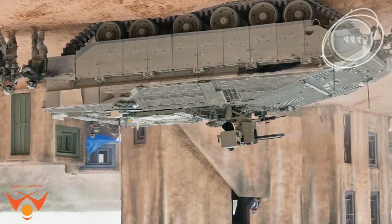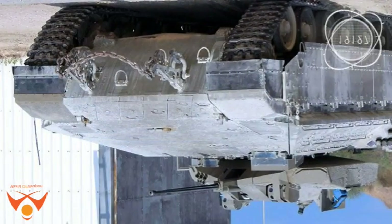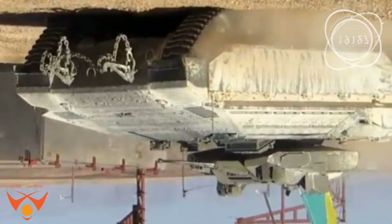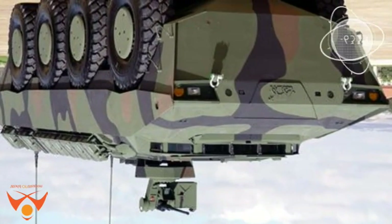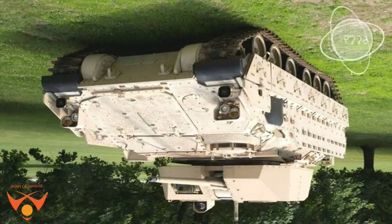Some Israeli unmanned turrets provide access from within the vehicle to maintain the weapons systems and overcome malfunctions under armor; it is not clear whether this new turret provides such access. According to the IDF, the unmanned turret is designed with a low profile and does not need an opening for the turret ring, as it mounts on top of the vehicle's armor, enabling easier upgrading of existing vehicles. The main gun uses a double feed of 200-round ammunition chains, while the coaxial machine gun loads 700 rounds.